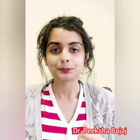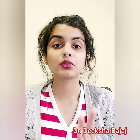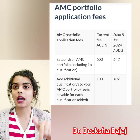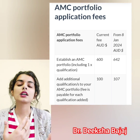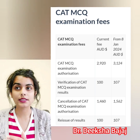Starting with today's video — first, the AMC portfolio, which is going to cost you 624 Australian dollars, compared to 600 Australian dollars now. If you want to add an additional qualification, it will cost you 107 Australian dollars, up from 100 Australian dollars currently.